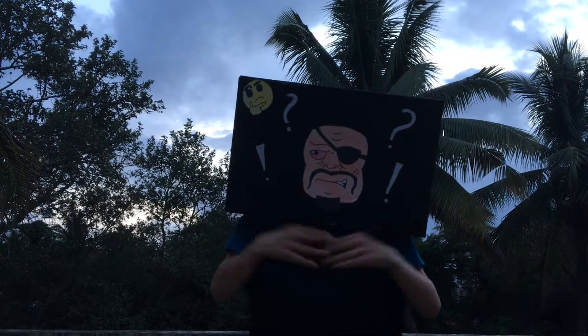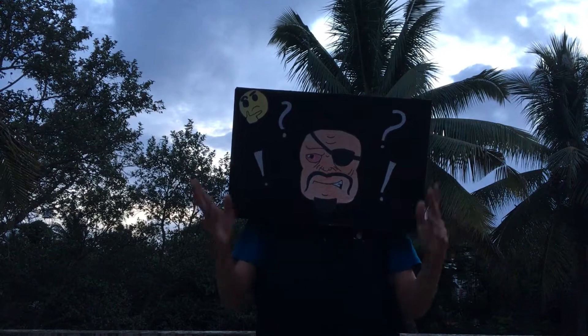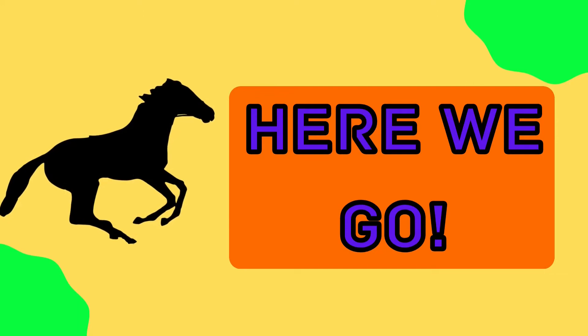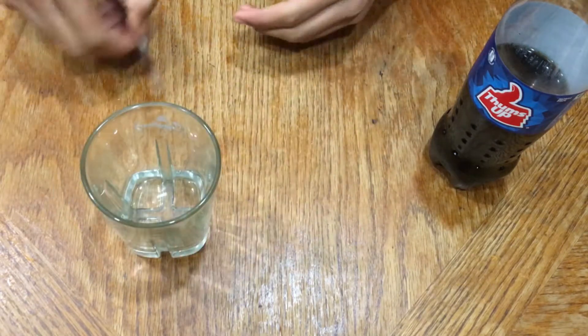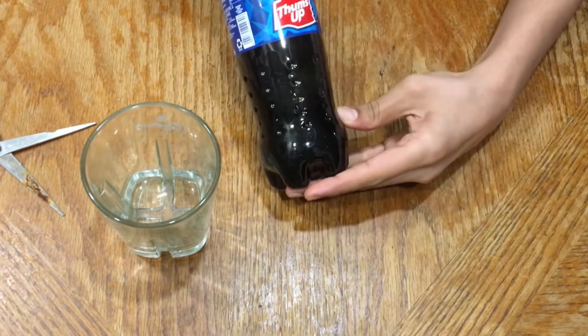Today I came up with a new and different video. Let's check if Coca-Cola really reacts with rust. So we need a glass, the rusted item, and Coca-Cola.